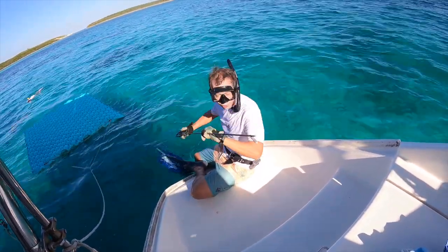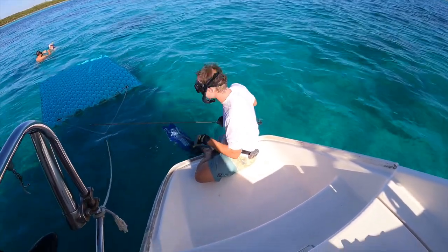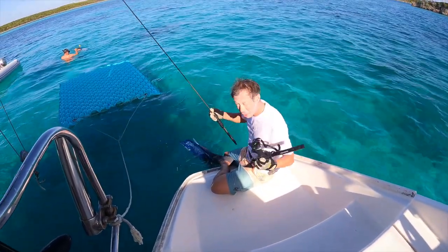We're going spearfishing — actually not fishing, but lobstering. We just anchored and there's a big boulder, and there's actually a pretty big lobster underneath.